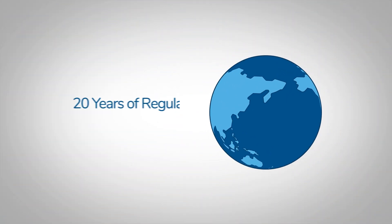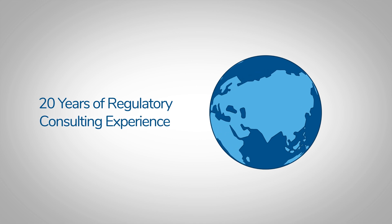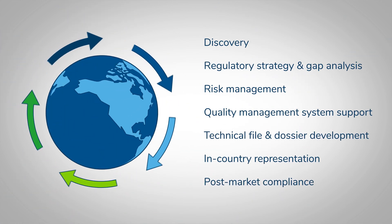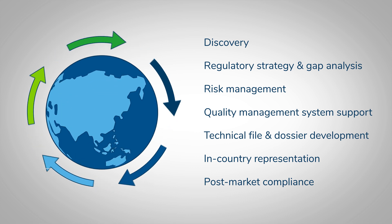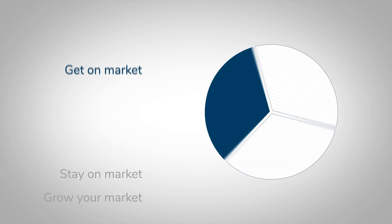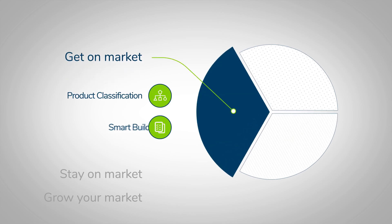With more than 20 years of regulatory consulting experience, we embedded our expertise into software that takes the pain out of managing complex regulatory affairs. RAMS helps you get on-market faster with product classification and smart builders to streamline and simplify regulatory approval.